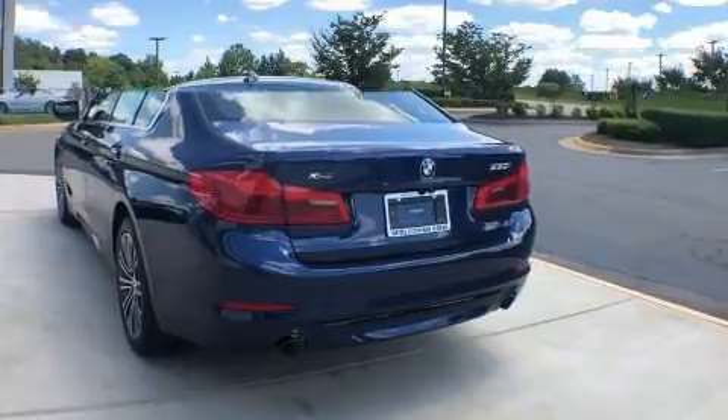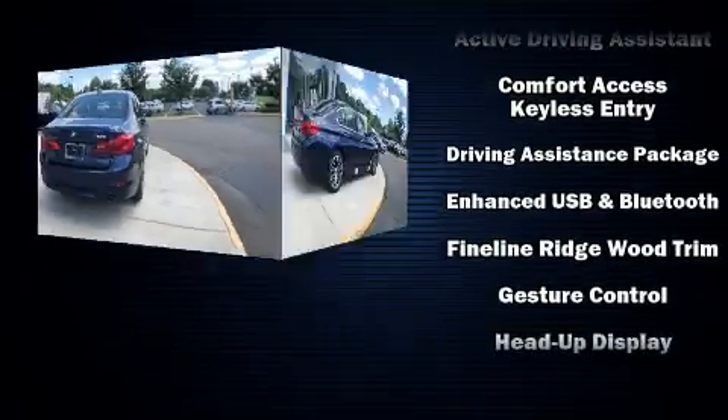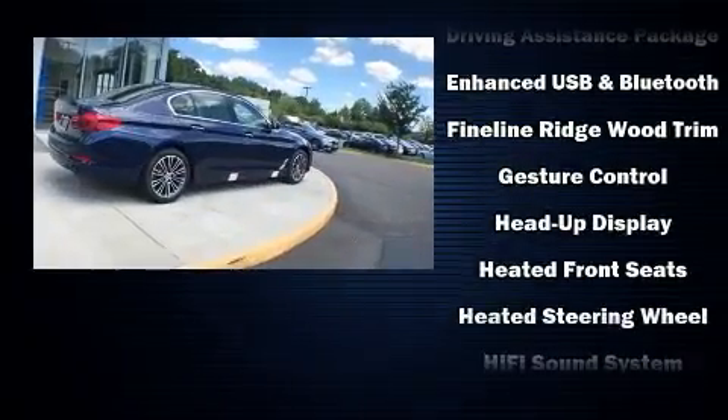power trunk closing assist, delay off headlights, power front seats, rain sensing wipers, blind spot sensor, remote keyless entry, and seat memory.